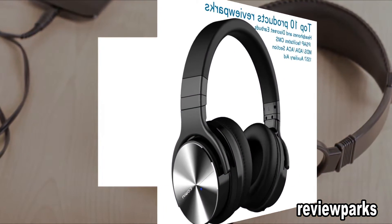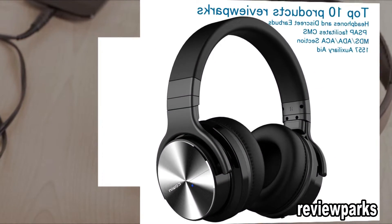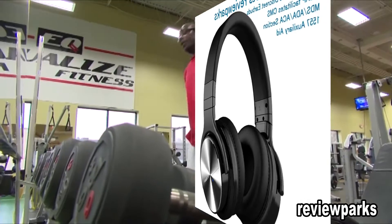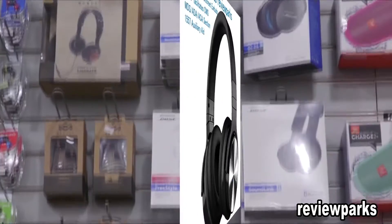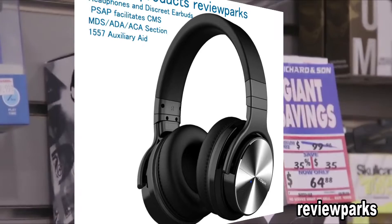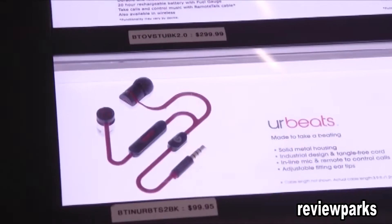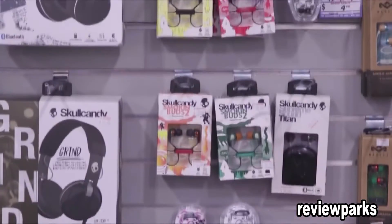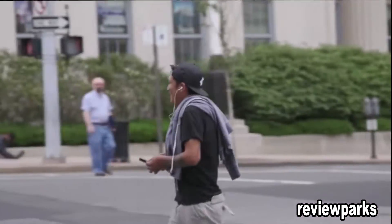Research shows on average people own several pairs of headphones. When looking for a new pair, it's good to consider what you plan to use them for. In every category we test, there's a wide range of prices. Keep in mind, a higher price tag may mean better components, but doesn't always mean better sound. In fact, we often recommend headphones for as little as $20.